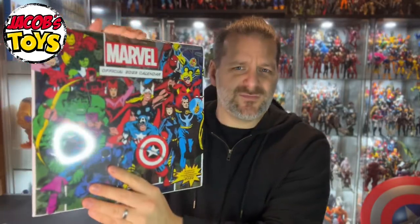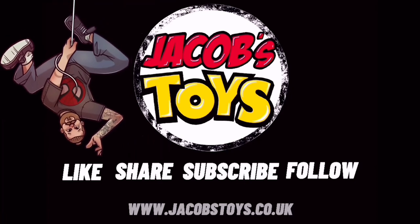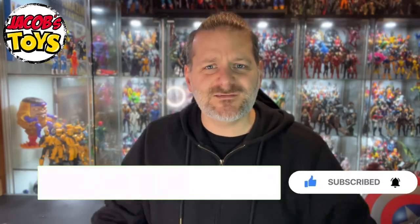Marvel Legends Calendar Project 2023. Hello and welcome back to Jacob's Toys. Please do like, share, subscribe, and all of those things — all support to the channel is very much appreciated. Marvel Legends Calendar Project.